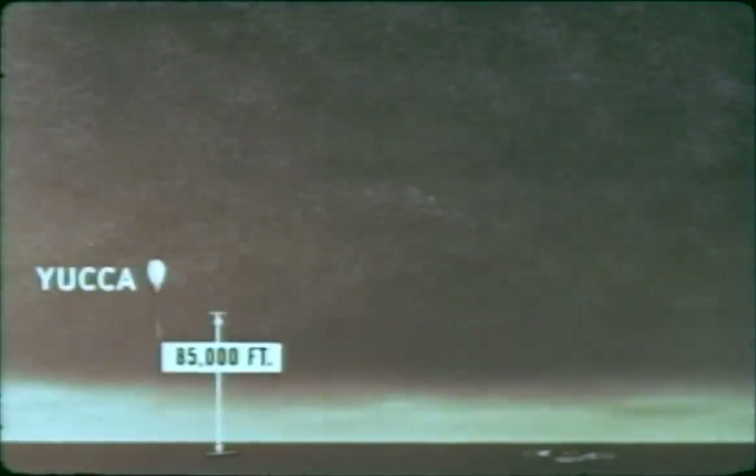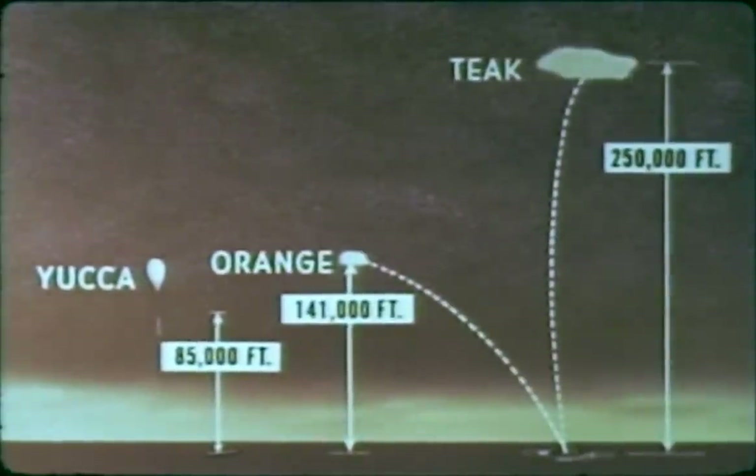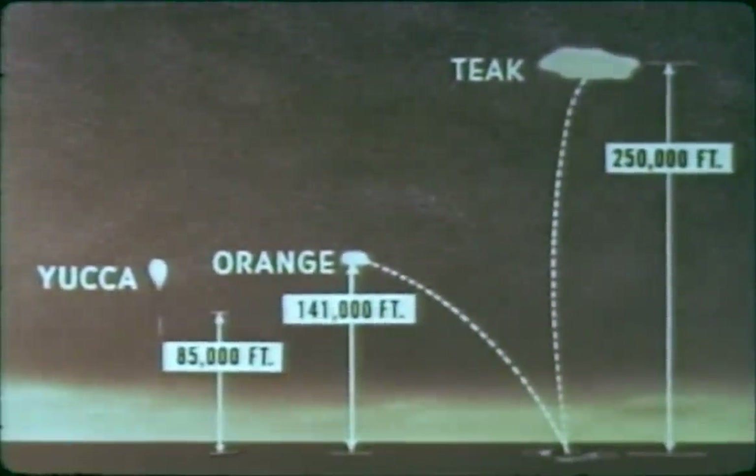On Hardtack, three high-altitude shots were fired to acquire data necessary to develop a national capability for high-altitude warfare: Yucca, a 1.7-kiloton device suspended from a balloon, and Teak and Orange, both 3.8-megaton devices carried by Redstone missiles. All were fired to obtain effects data for the fulfillment of three general objectives.